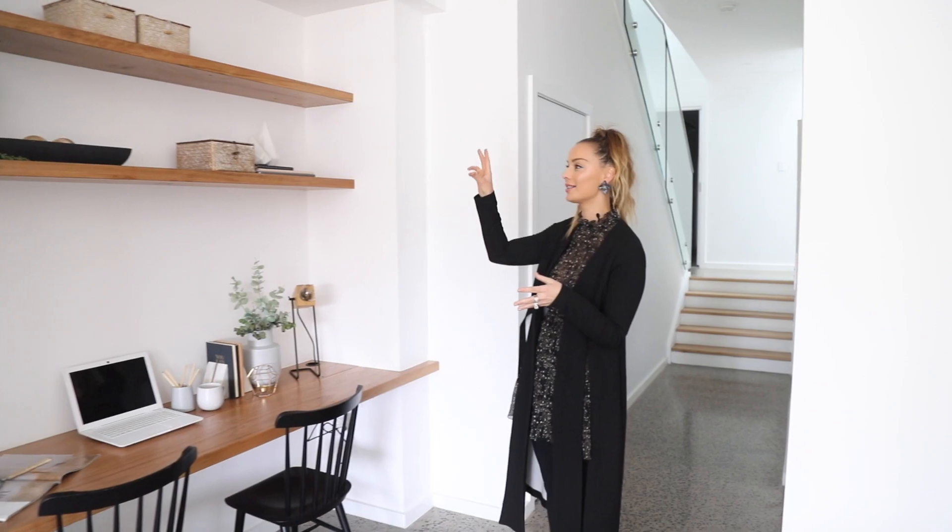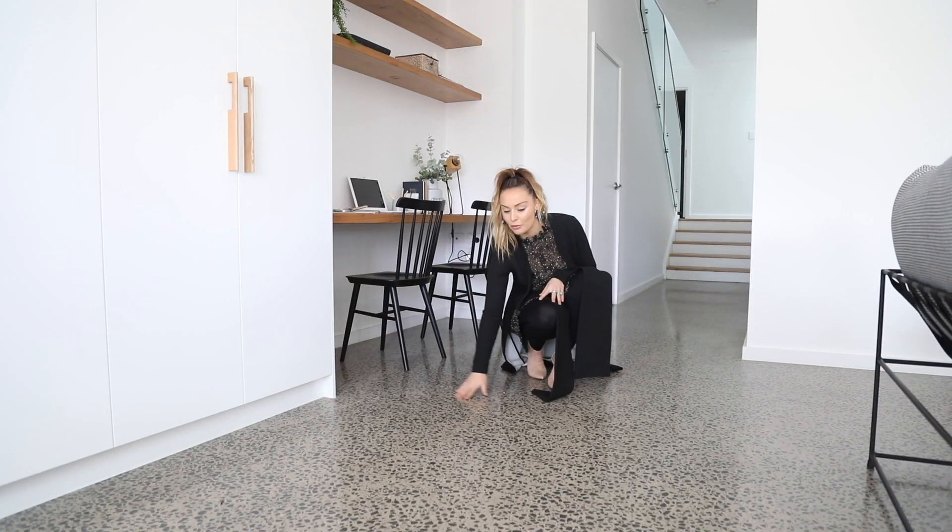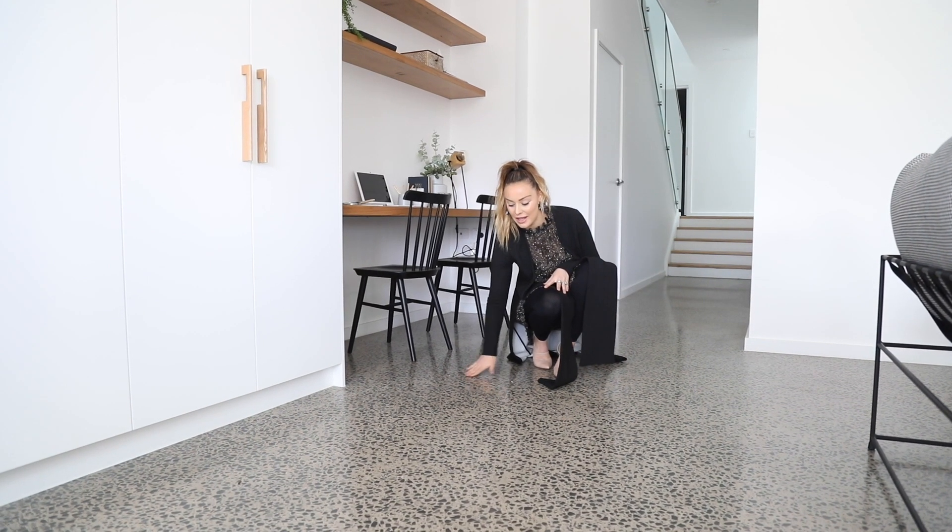It is a stunning new architecturally designed duplex — a custom design by us. A standard inclusion with future flippers is always our beautiful polished concrete.